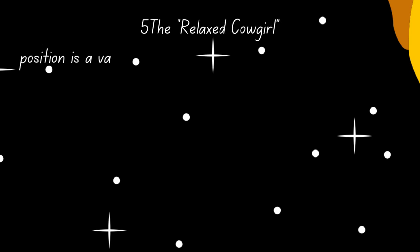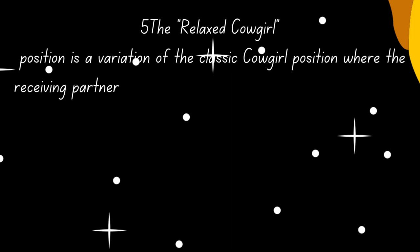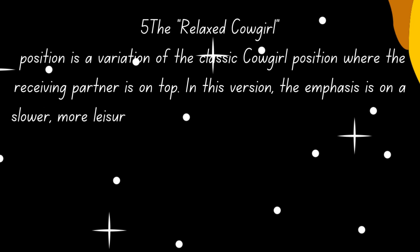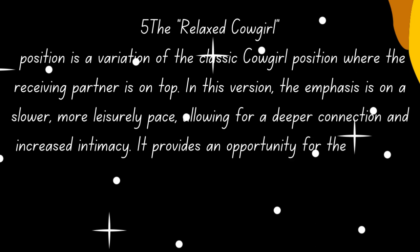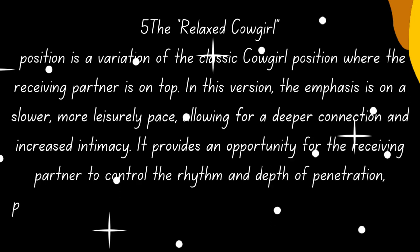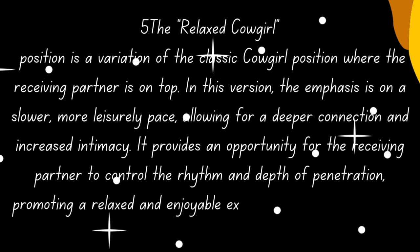5. The relaxed cowgirl position is a variation of the classic cowgirl position where the receiving partner is on top. In this version, the emphasis is on a slower, more leisurely pace, allowing for a deeper connection and increased intimacy. It provides an opportunity for the receiving partner to control the rhythm and depth of penetration.